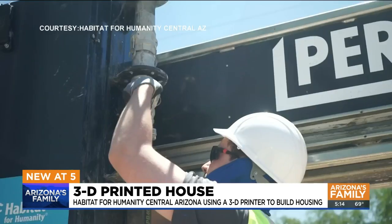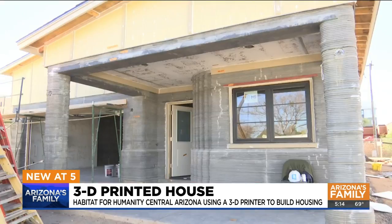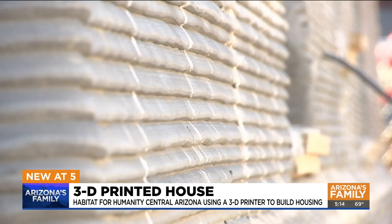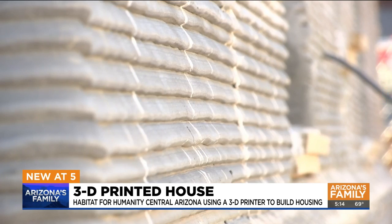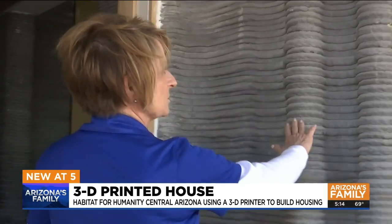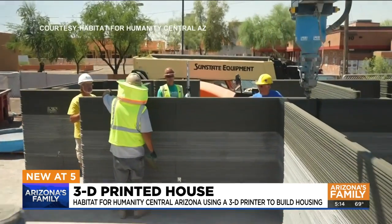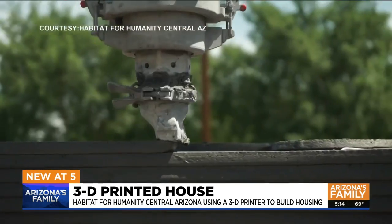Fast, futuristic, fewer volunteers needed — Habitat for Humanity Central Arizona is trying something new, building its first 3D printed home in Tempe. COO Deborah Bradley says these houses can be printed within eight hours using this technology.